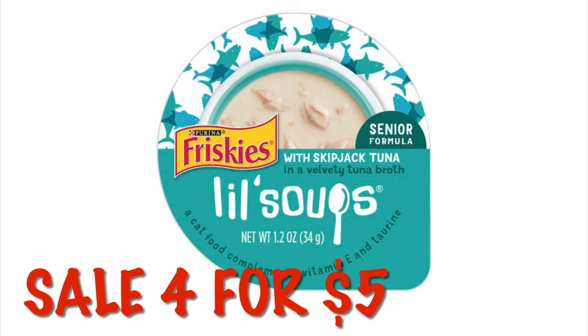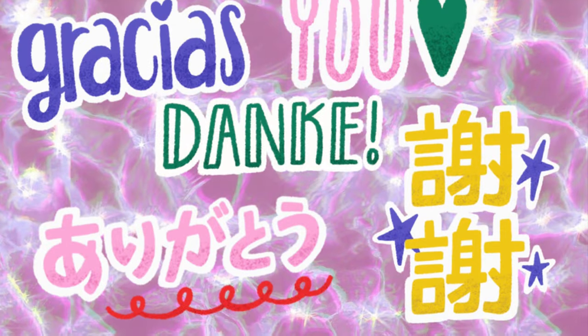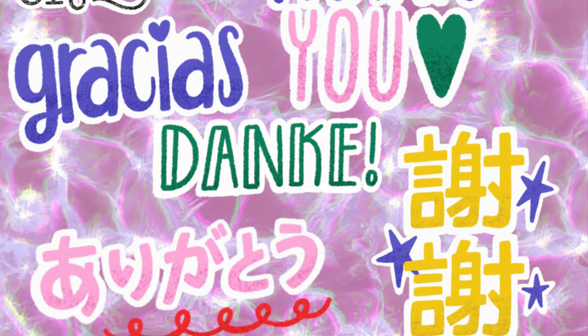We've got a sale on the Friskies Little Soups — they are on sale four for five dollars. We don't have any coupons or anything; I just wanted to share the sale with you since we rarely get sales on pet food anymore.